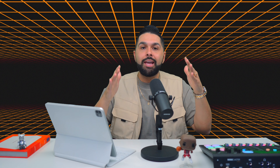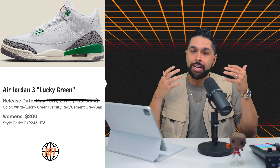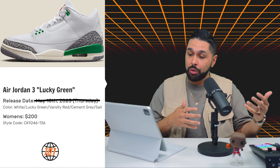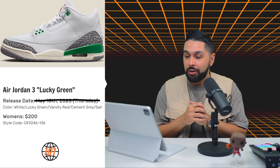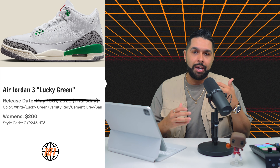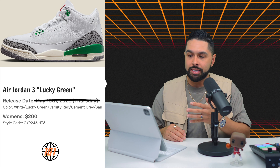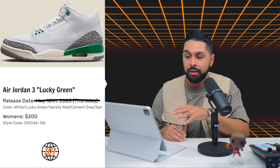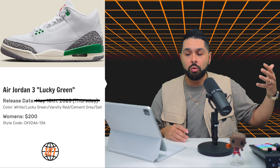The next sneaker is the Jordan 3 Lucky Green, set to release on April 6th for $200. It is a women's exclusive, and this is a perfect example of a unisex colorway that should just be a general release. I feel I can get my hands on it since not many people are talking about it, and the sizing is extended. The white, green, and sail is a perfect execution for a Jordan 3. Something I can rock all year round — it's a cop.